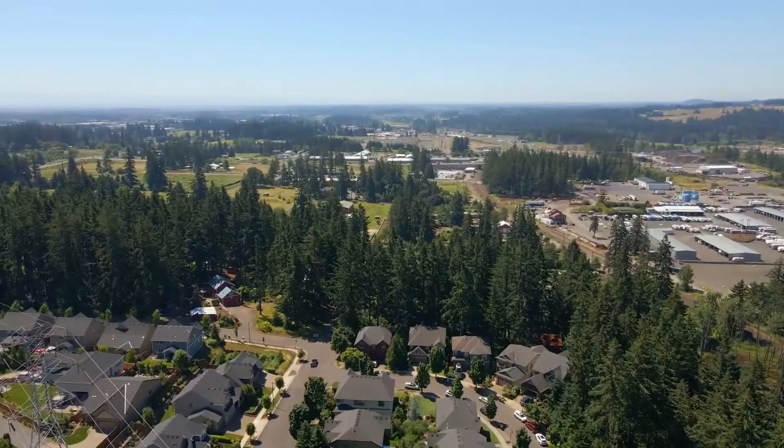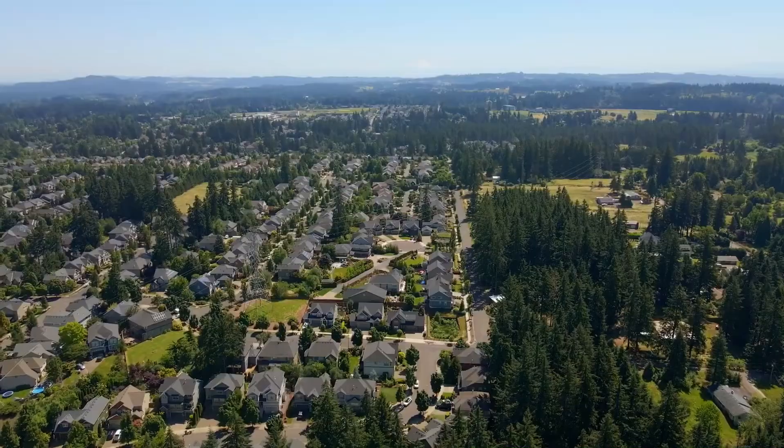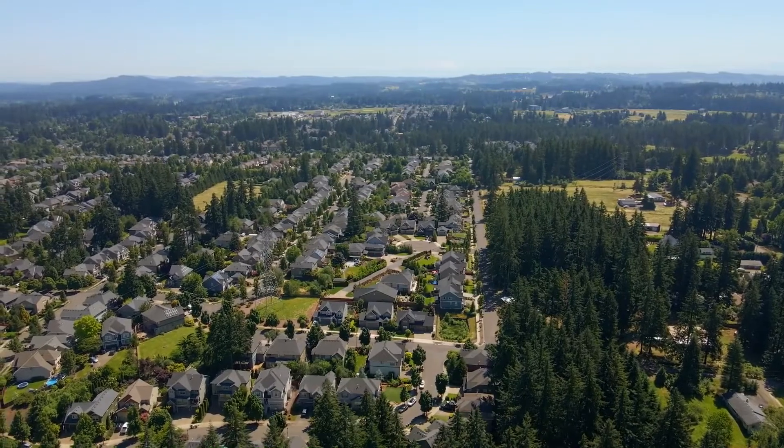A gorgeous, spacious home in a sought-after Tualatin neighborhood — it's all here, ready for you to call home.